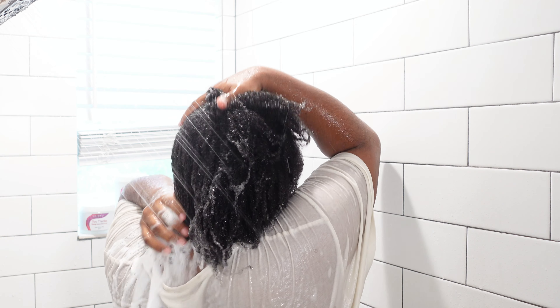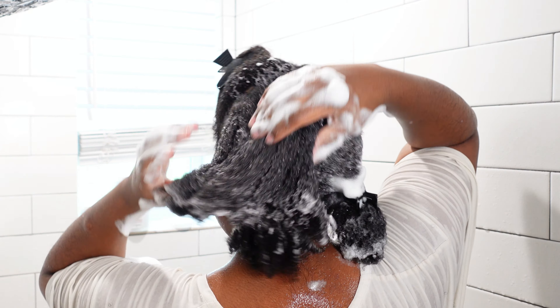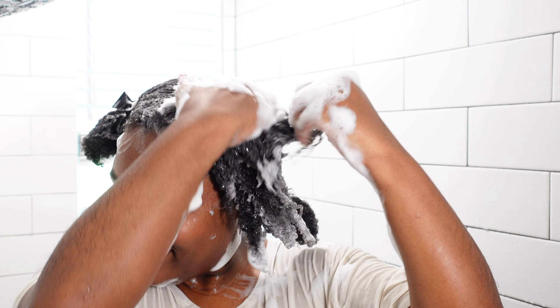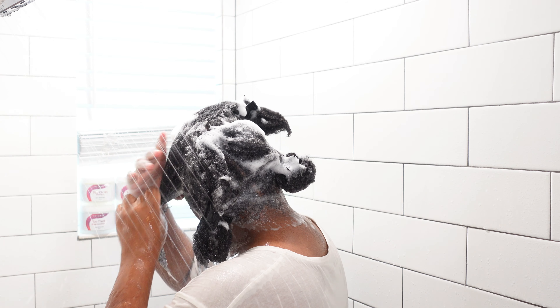I am going to go in with a double cleanse and lather my hair well because I need the benefits from this product. I love that it has aloe vera leaf and also pro vitamin B5.